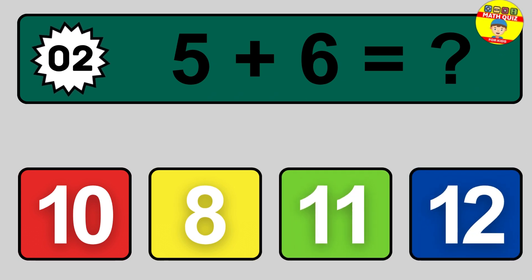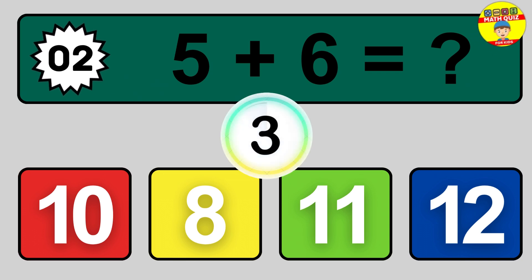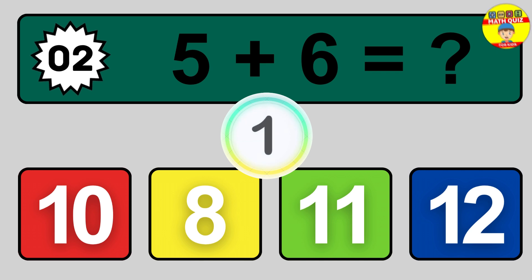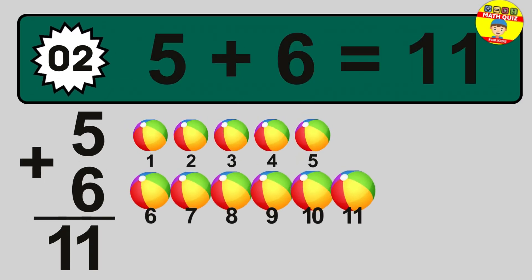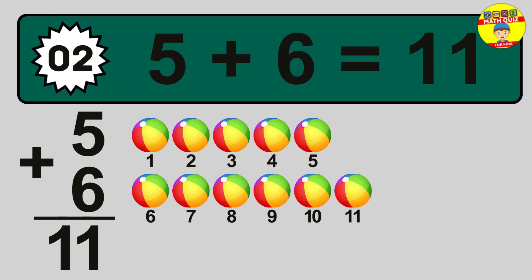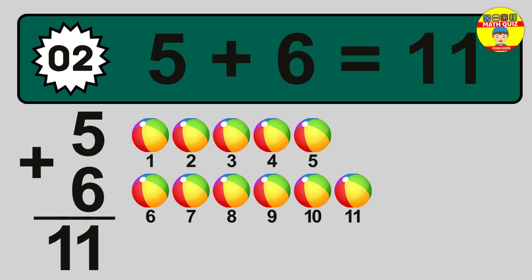Question 2. 5 plus 6 equals what? So the answer is 5 plus 6 is 11. Let's count it: 1, 2, 3, 4, 5, 6, 7, 8, 9, 10, 11.